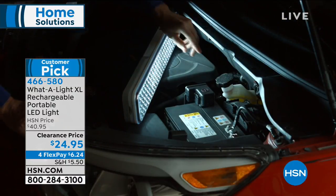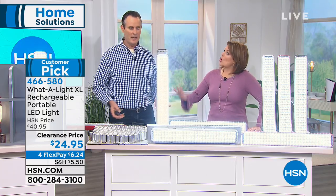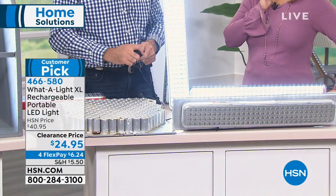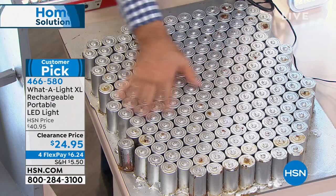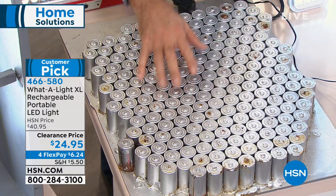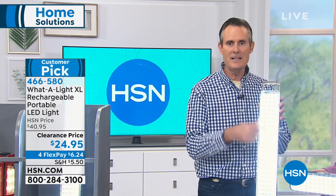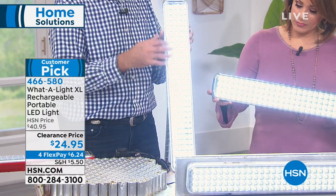Do I keep it plugged in all the time or will that damage it? No — you've got overcharge protection, so you can't overcharge it. You want to leave it charged up so that when you do lose power, it lights up automatically. You can recharge it about 300 times. If you're doing it once a month like I am, how many years of service is that? The LEDs are rated for 30,000 hours — even at 10,000 hours, that's an hour a day for 23 years.